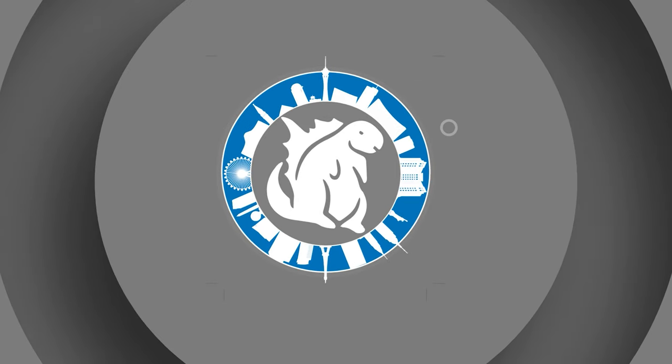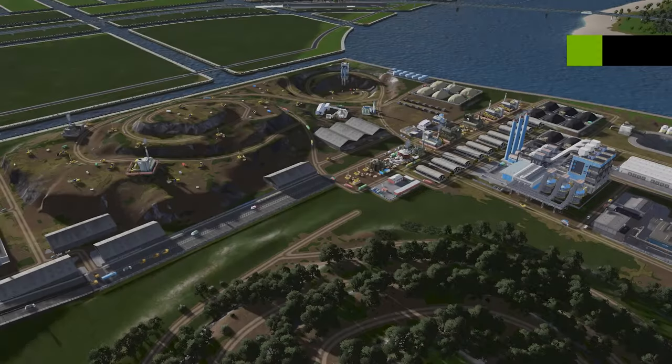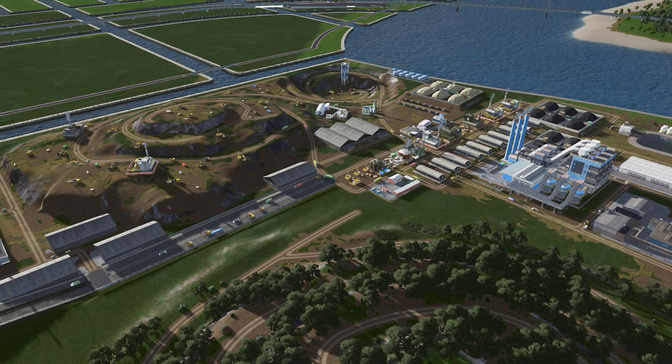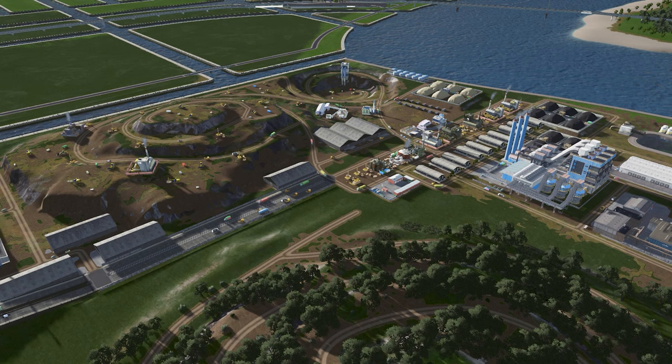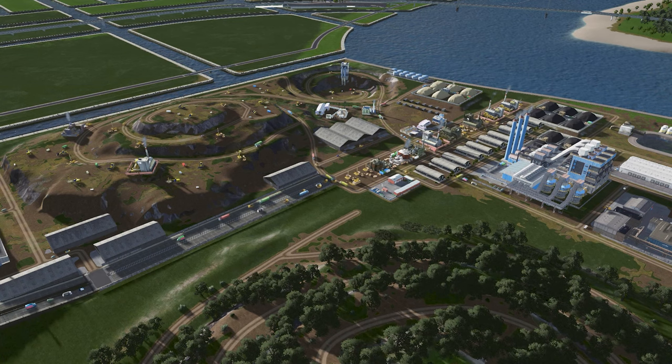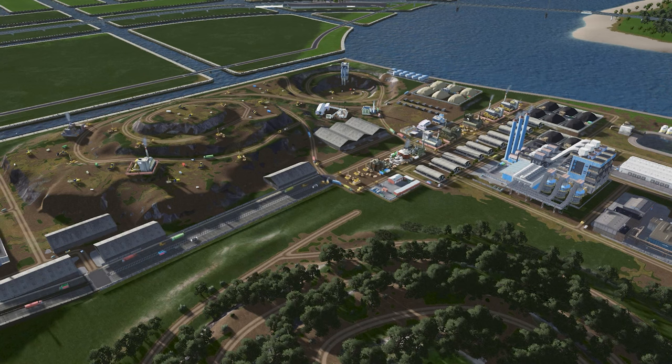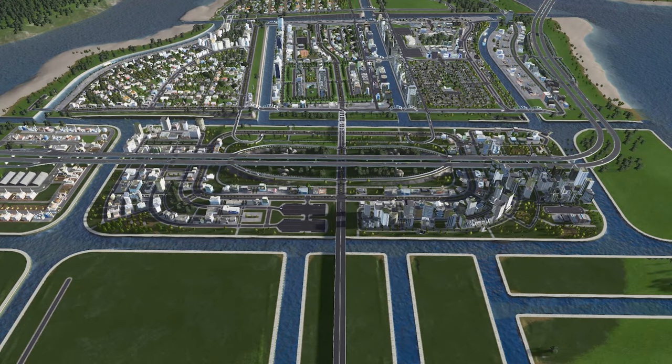Hello everybody, welcome back to another episode of City Skylines. Today we are in the city of Canalville. We are going to be working on a university area, which I'm super excited about. I've been looking at a lot of universities for inspiration, and then we are also going to be working on a low-density residential. I've been looking mostly at Fort Lauderdale as an inspiration. I kept going back and forth on how we should do low-density residential with the canals, and I think I settled on something that's going to look good.